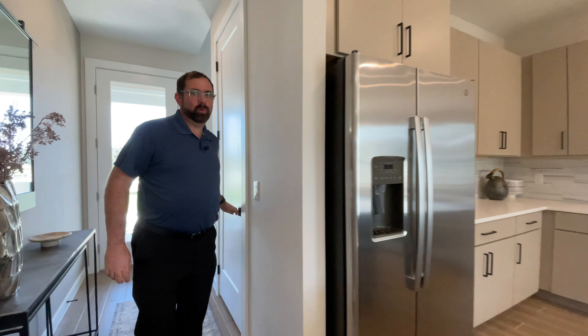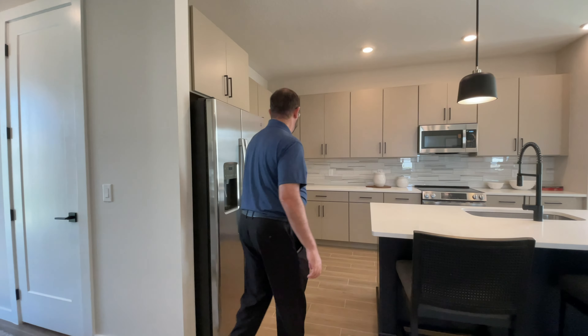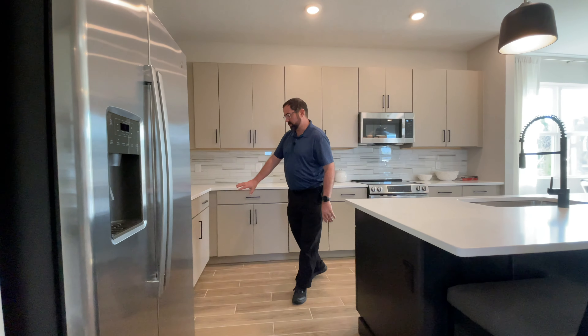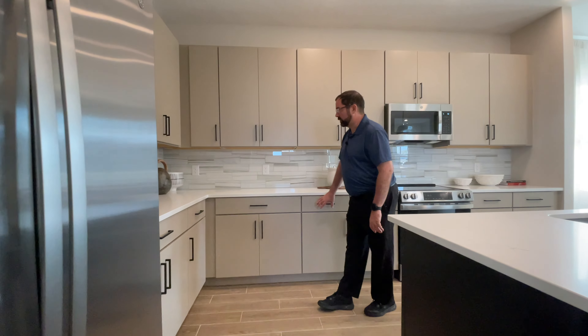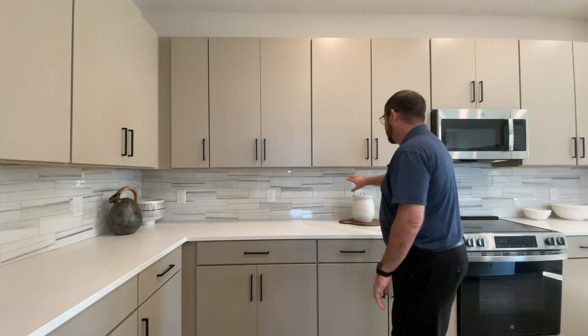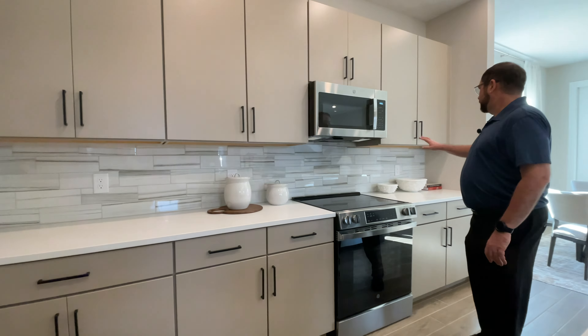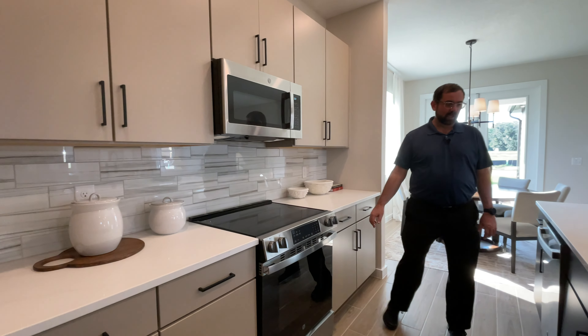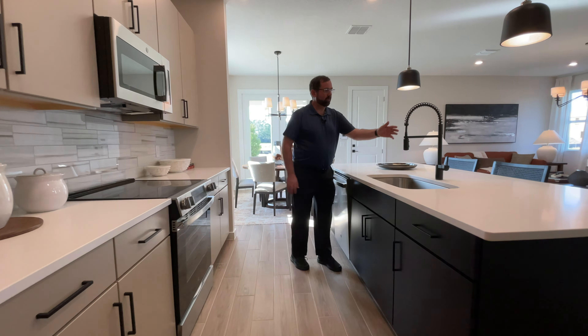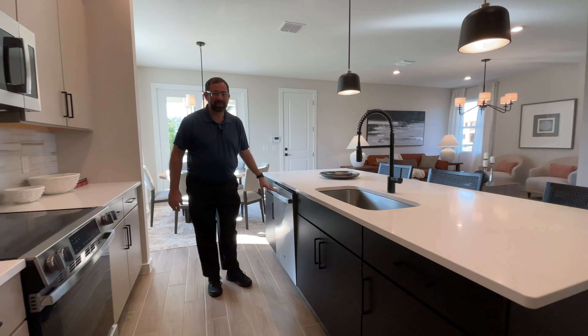As we take a tour of the rest of the kitchen, the center island has dark browns that contrast really nicely with the beige colors on the cabinets around the outer side of the kitchen, with a beautiful backsplash going throughout. We have the range, microwave, and plenty of storage for all your dishes. On the center island in that dark brown color, we have the sink, beautiful faucet, and also the dishwasher.